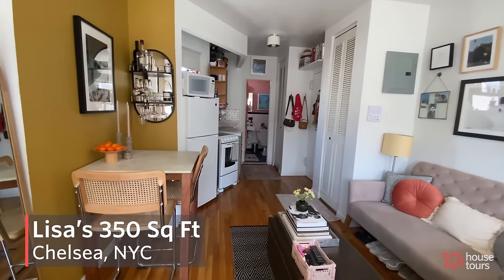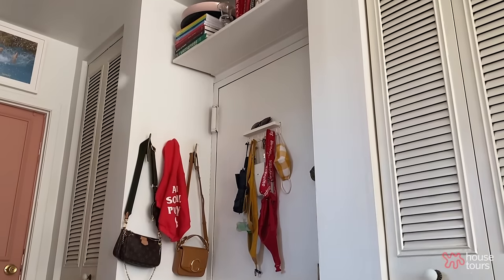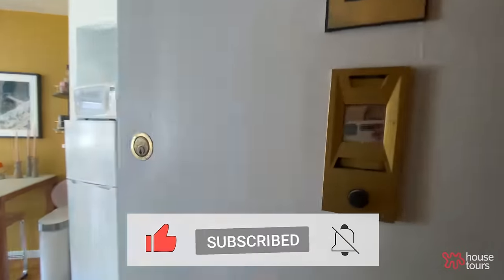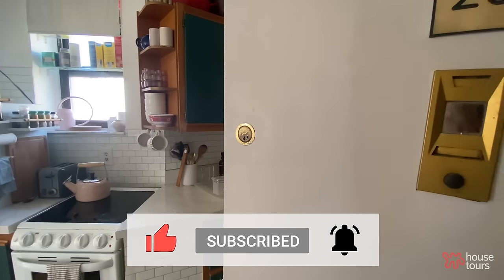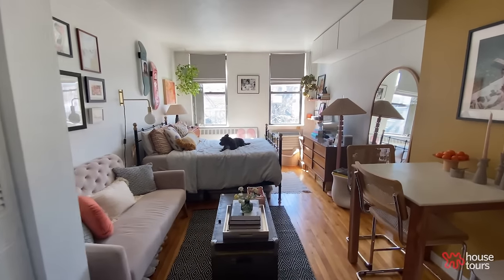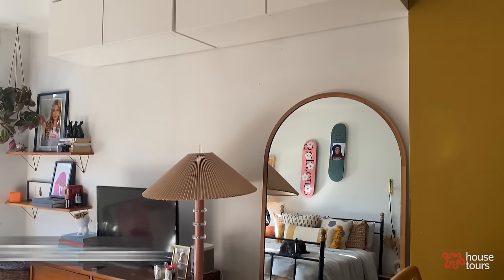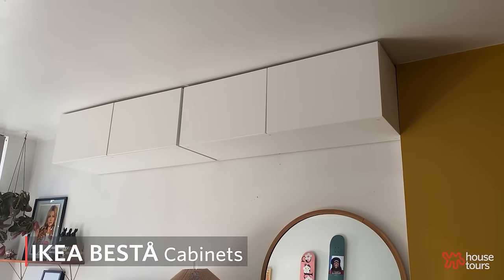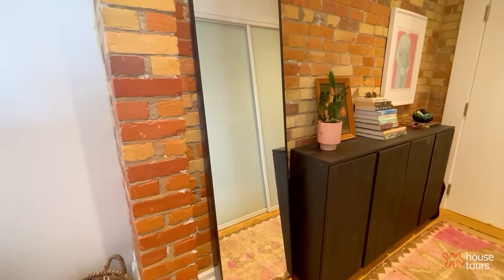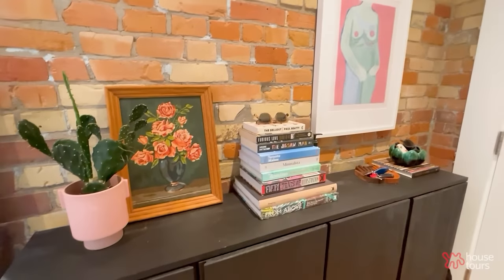The biggest challenge in creating this space is storage. With a studio, when someone walks in your door they see everything, so it's really about finding how to store things while also concealing them, or storing and displaying them creatively. I installed these IKEA Besta cabinets on the wall up near the ceiling — they're white so they just kind of blend into the wall. On this side of the entryway I originally had a bench that just wasn't super functional.